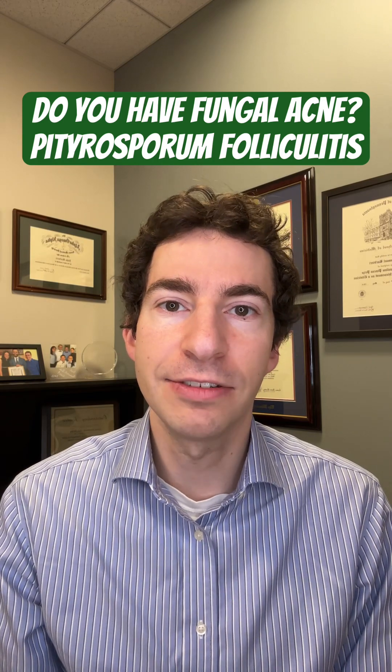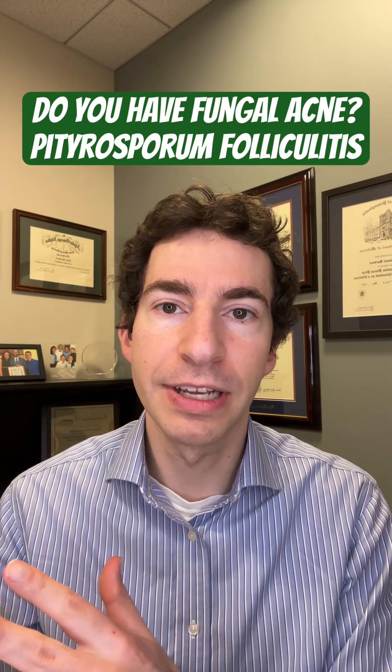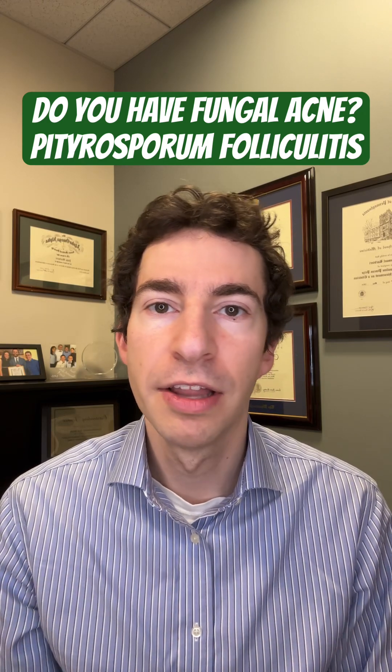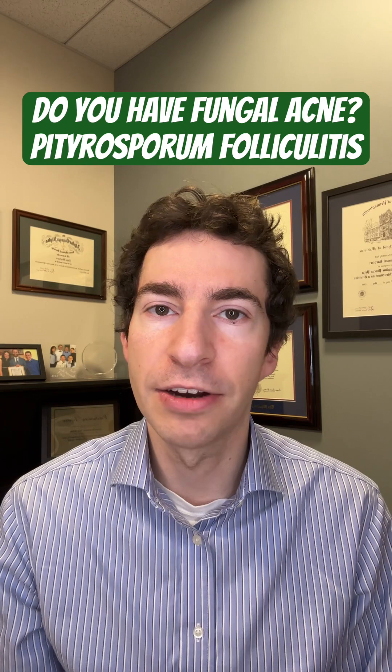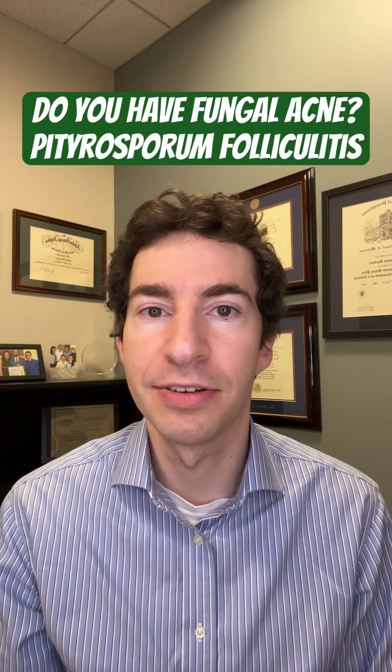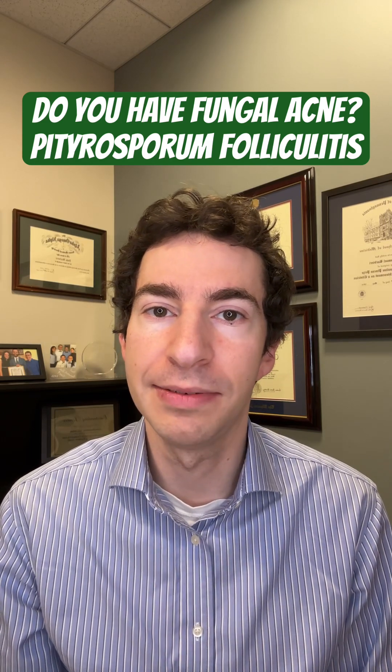The key distinguishing factor between these is that in pityrosporum folliculitis, also known as fungal acne, the pimples are all very small, they're all very similar in size, and there are no blackheads. In addition, these pimples can sometimes be itchy, as opposed to acne bumps, which are often more likely to be painful.